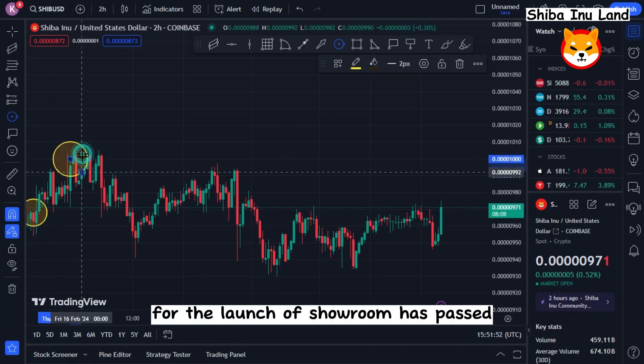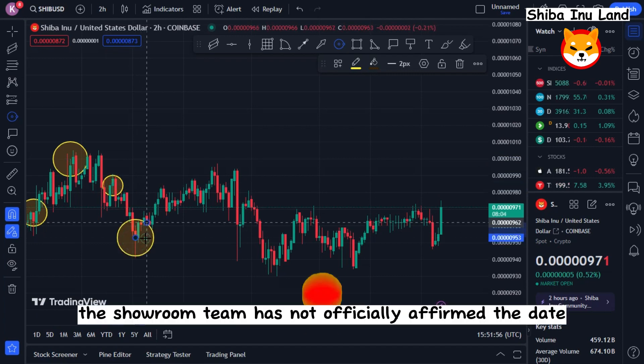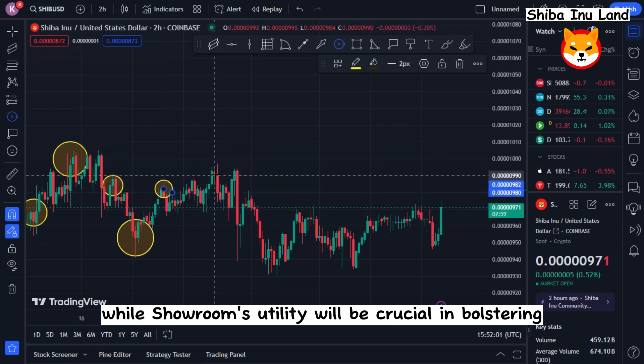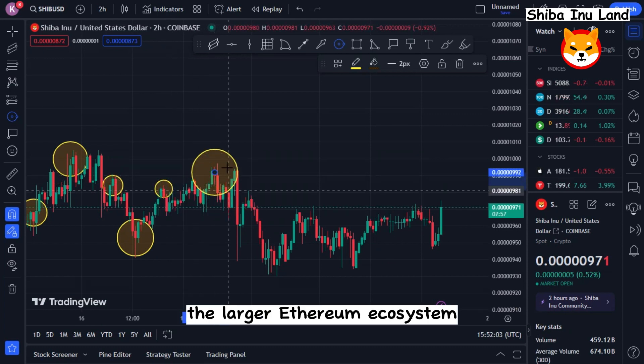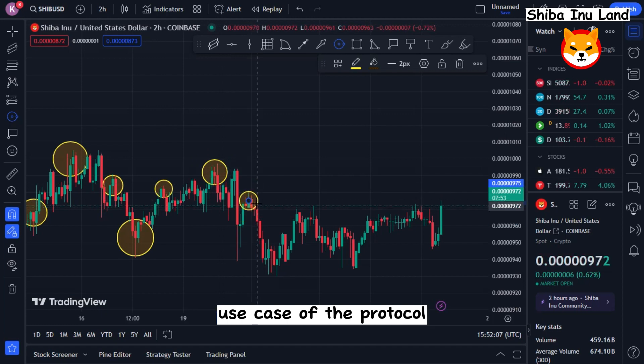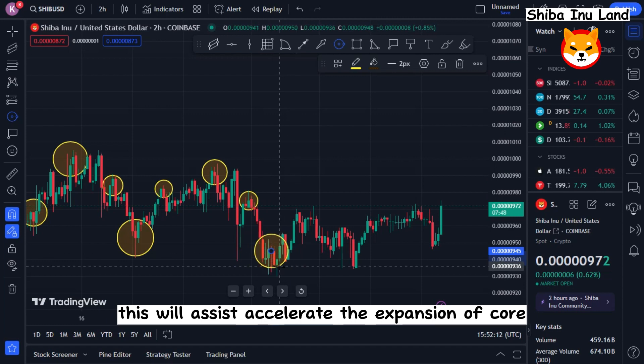Although the anticipation for the launch of Shibarium has been building, the Shibarium team has not officially affirmed the date, thus increasing the suspense. While Shibarium's utility will be crucial in bolstering the larger Ethereum ecosystem, its main objective is to promote a more enhanced use case of the protocol for all members of the Shiba Inu community, helping accelerate the expansion of the ecosystem.